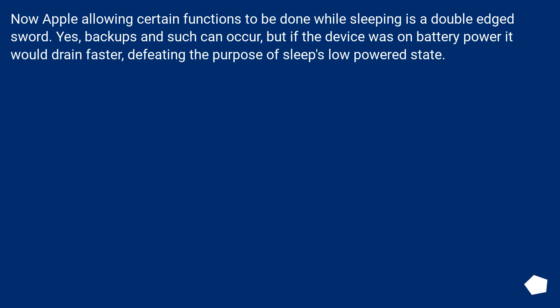Apple allowing certain functions to be done while sleeping is a double-edged sword. Yes, backups and such can occur, but if the device was on battery power it would drain faster, defeating the purpose of sleep's low-powered state.